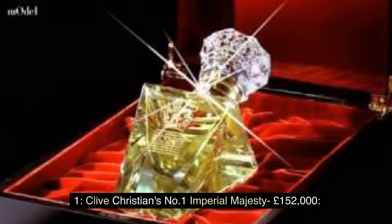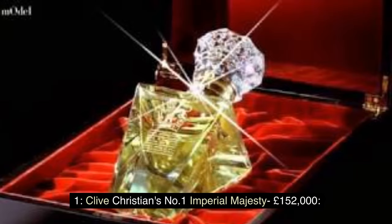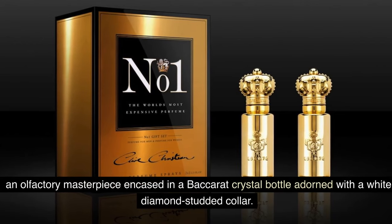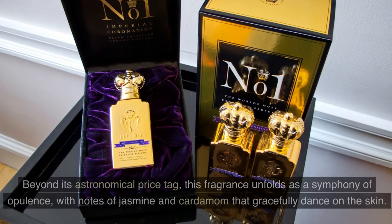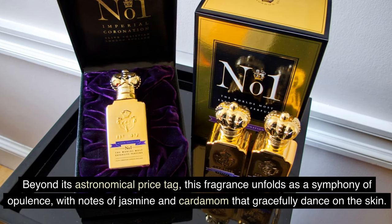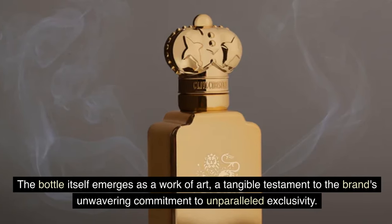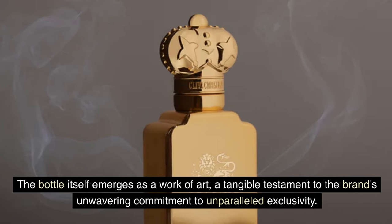Number 1: Clive Christian's No One Imperial Majesty — £152,000. At the zenith of luxury perfumery stands Clive Christian's No One Imperial Majesty, an olfactory masterpiece encased in a Baccarat crystal bottle adorned with a white diamond-studded collar. Beyond its astronomical price tag, this fragrance unfolds as a symphony of opulence, with notes of jasmine and cardamom that gracefully dance on the skin. The bottle itself is a work of art, a testament to the brand's unwavering commitment to unparalleled exclusivity.